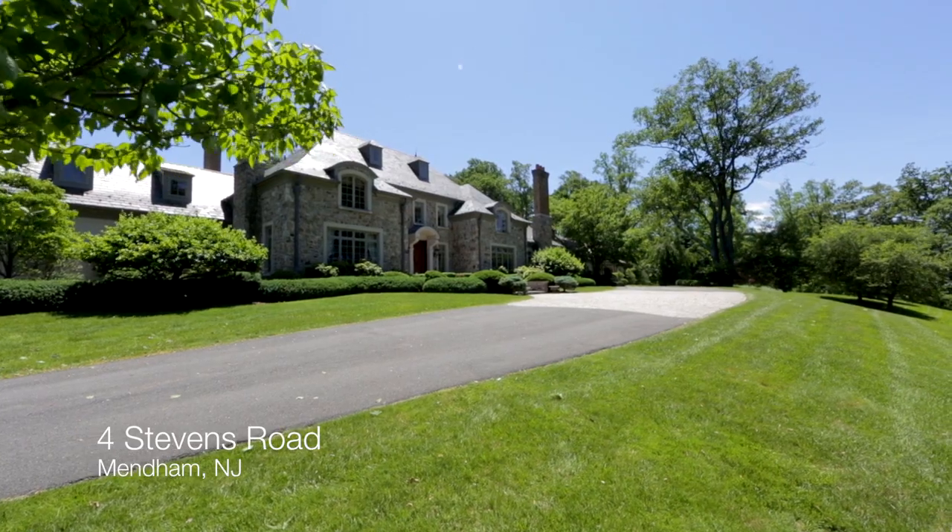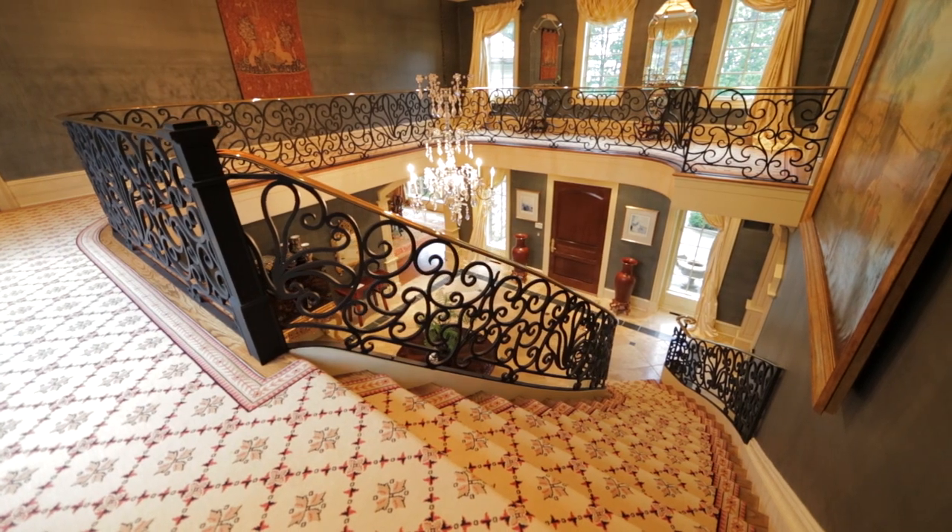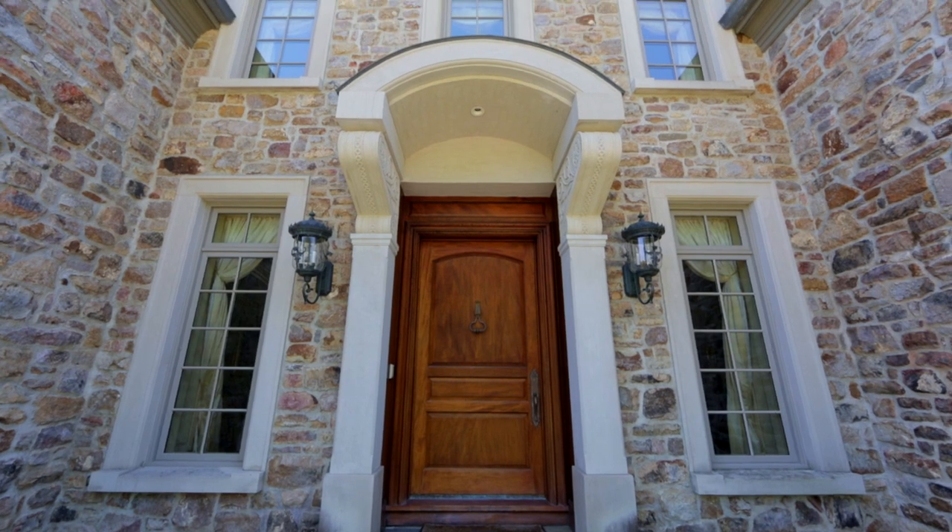Our parents wanted to make a wonderful, comfortable place for all of their children and grandchildren to come.